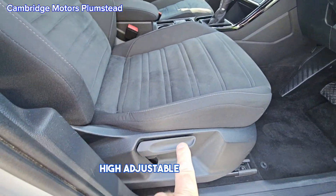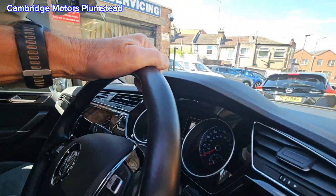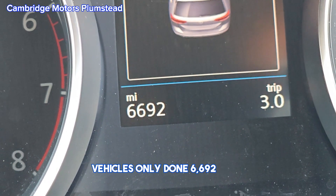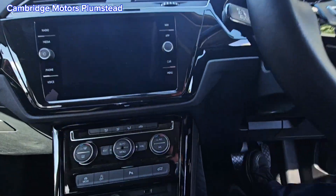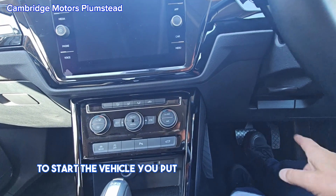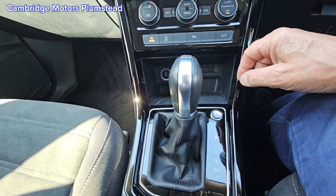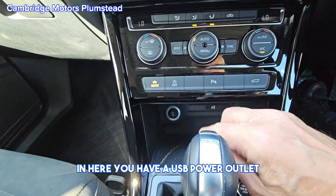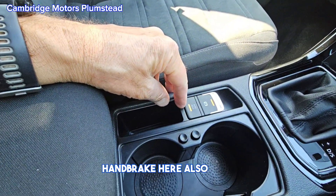There's a height-adjustable driver seat. The vehicle has only done 6,692 miles — very low mileage. There's a height-adjustable steering column as well. To start the vehicle, you put your foot on the brake and push this button. The gear lever is automatic. In here you have a USB power outlet and a nice storage area for your phone. Handbrake here, with auto hold.